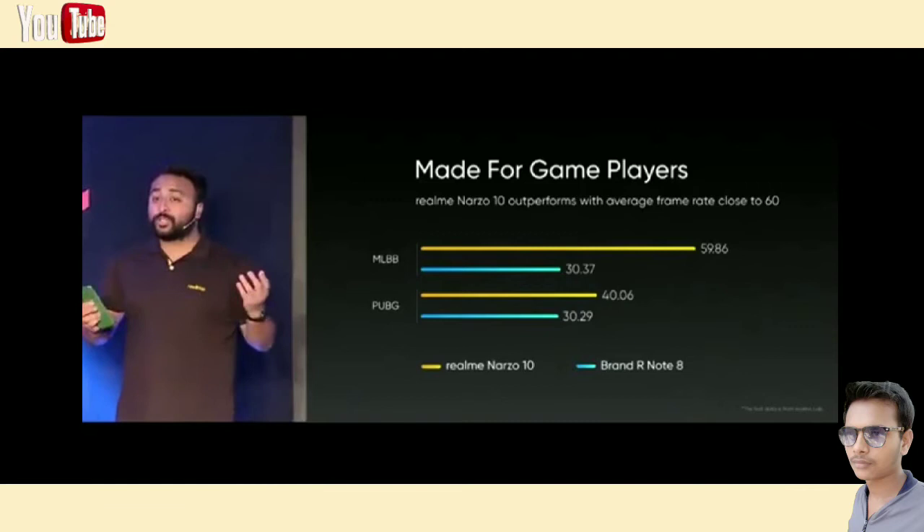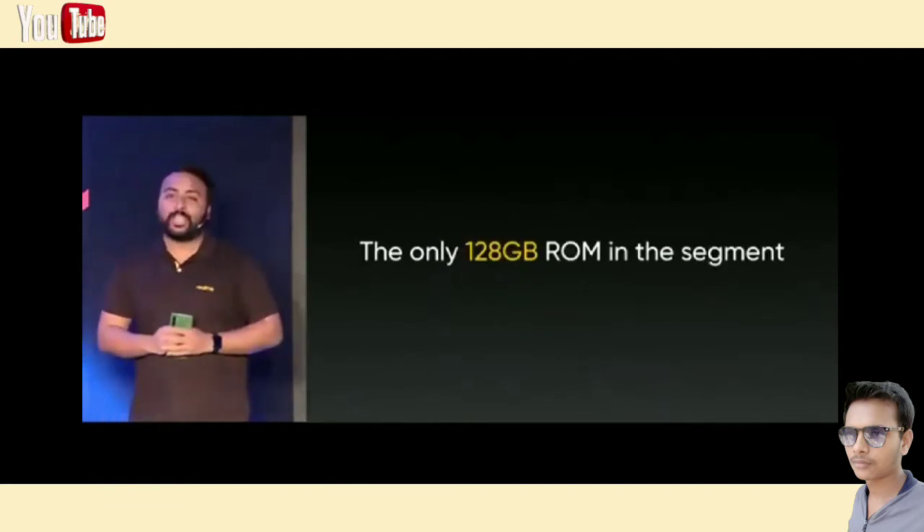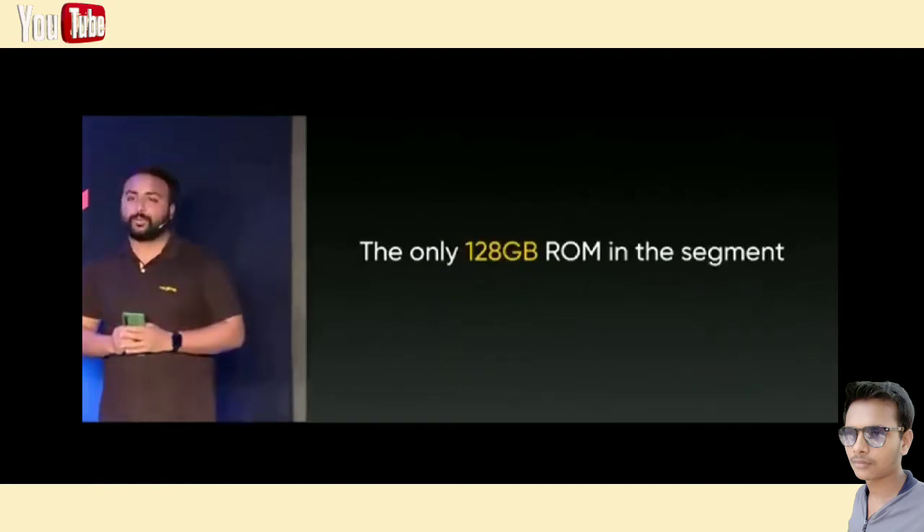Here's another surprise for you. The Narzo 10 comes with a whopping 128GB storage inside, which makes it one of the only phones in this segment to do that.